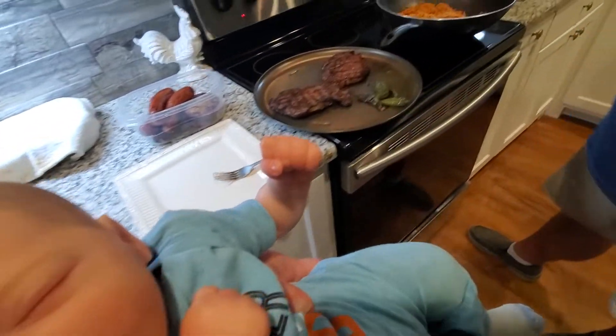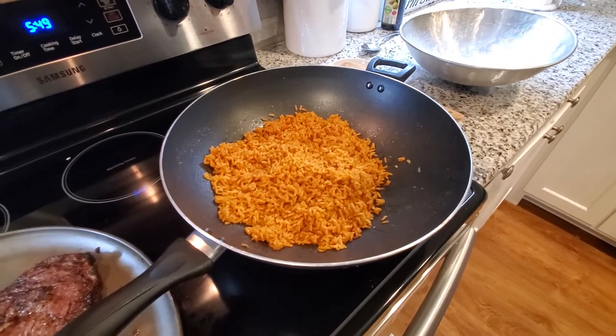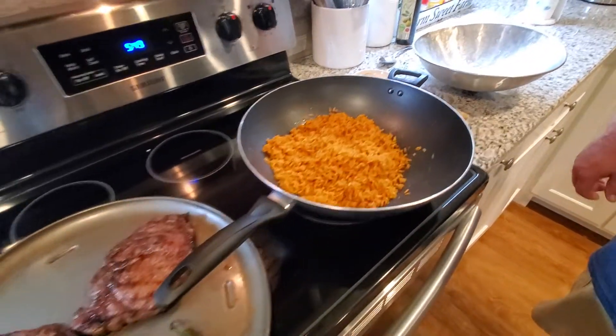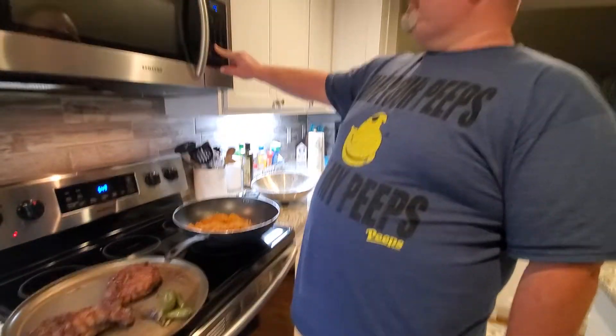He made Spanish rice too — not out of the box, homemade. So anyways guys, we're going to eat dinner and we will talk to y'all soon. Love you all. Take care. Bye bye.